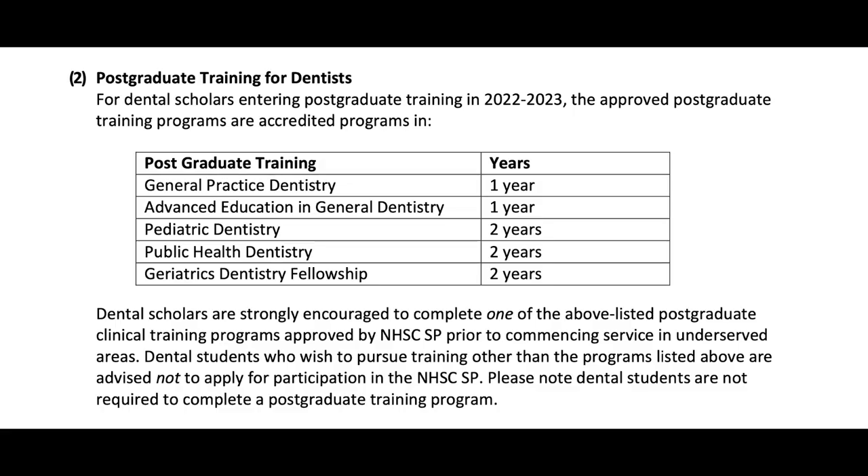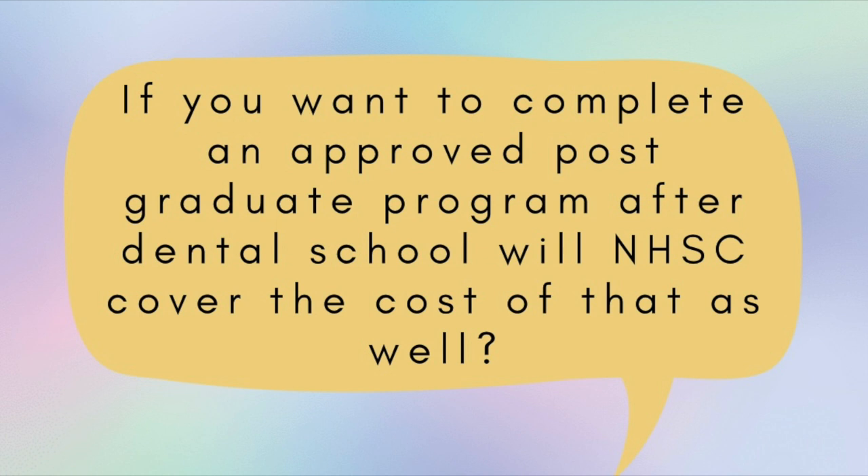Can you specialize with NHSC? Yes, you can. The approved postgraduate specialty programs for NHSC are GPR, AGD, pediatric dentistry, public health dentistry, and geriatric dentistry. Any other specialty, you will have to complete your NHSC service first. So if you're going into dental school already knowing you want to go into orthodontics, oral surgery, or periodontics and you're set on that, then NHSC is not for you — you won't be able to specialize right after dental school. You can still get the NHSC scholarship, complete your service, and then go back and specialize. Regarding postgraduate programs: NHSC only covers a maximum of four years of dental school. If you have to repeat any year or courses, that's on you. They don't pay for any postgraduate programs, even the approved ones.